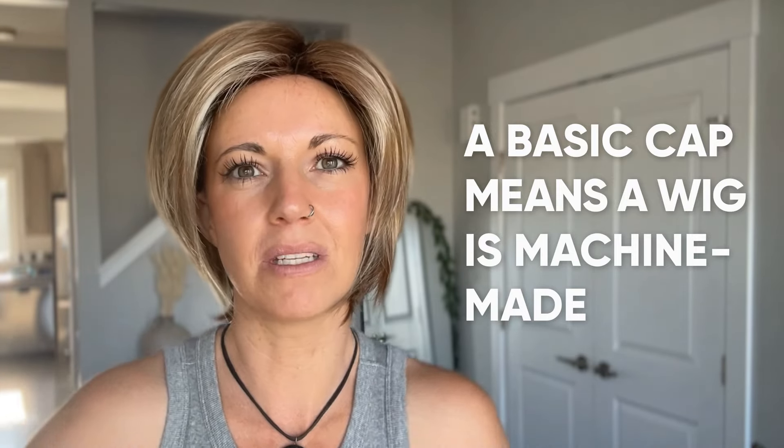I'm going to make this as to the point and concise as I can. Now, before I start talking about all of the things you need to look at in a wig for it to be natural, I want to give you an example of a wig that might not be quite as natural as you want it to be. I'm wearing a wig right now called Reese and it's by Noriko. It's not a horrible wig — it's just not going to be your most natural. Reese has a basic cap, which basically means the whole wig has been machine made. None of it has been hand tied; it's all been sewn with a machine.